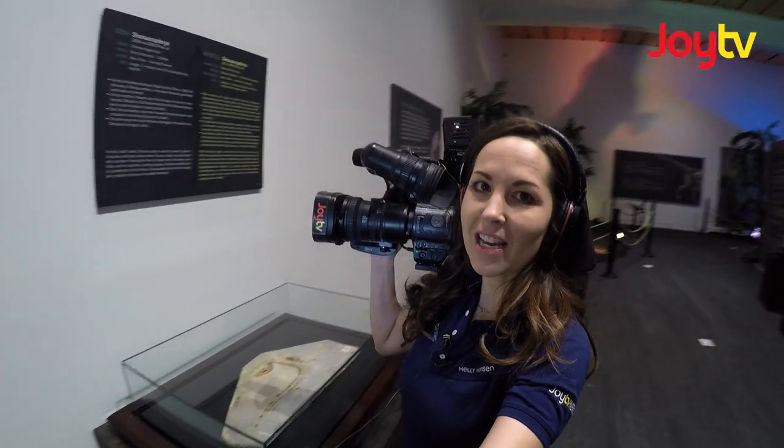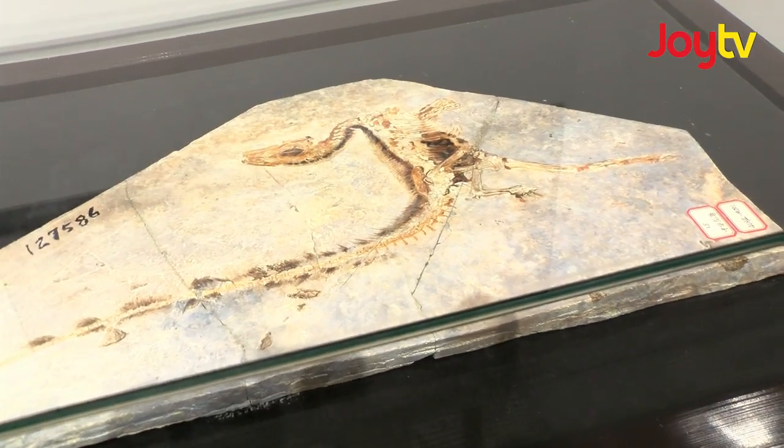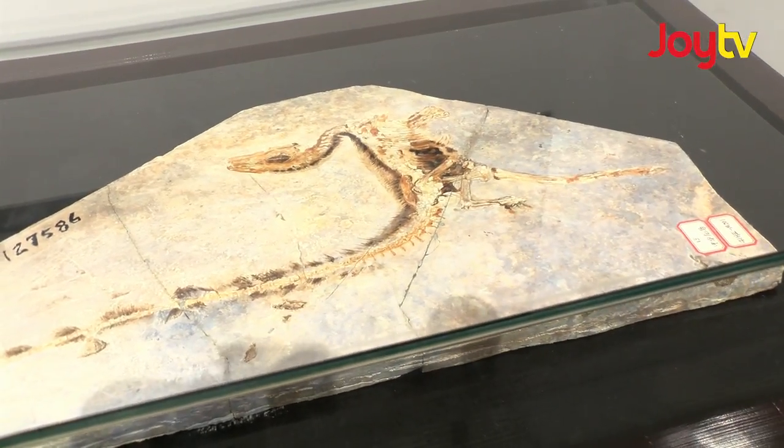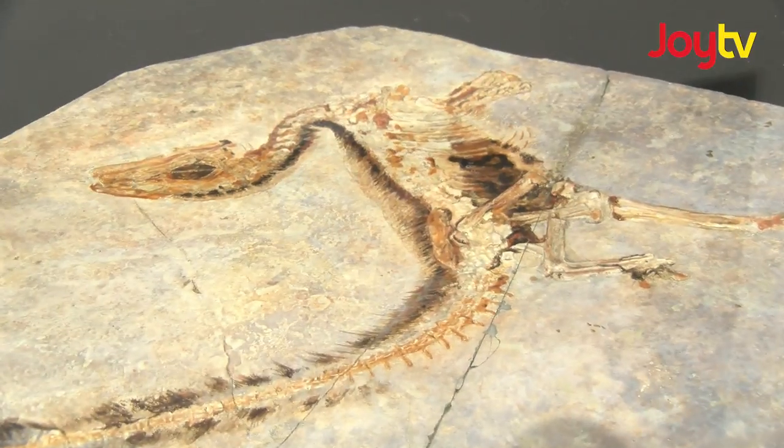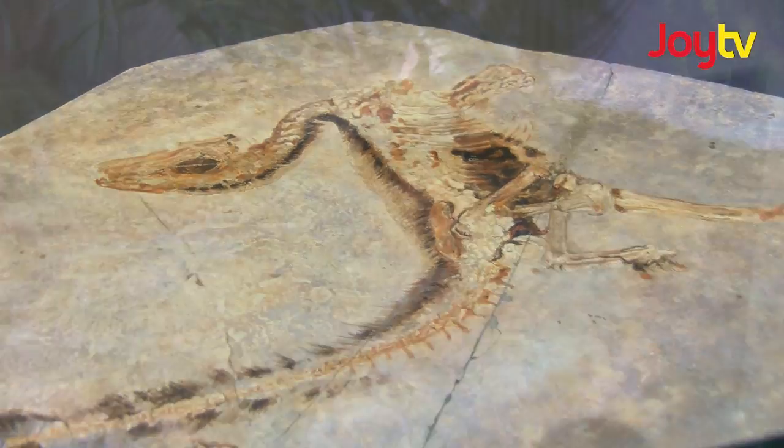Did you know the first feathered dinosaur fossil was found in China in 1996? Volcanic ash covered these animals and preserved them in exquisite detail. What looks like fur are actually proto-feathers — very, very fine downy feathers.